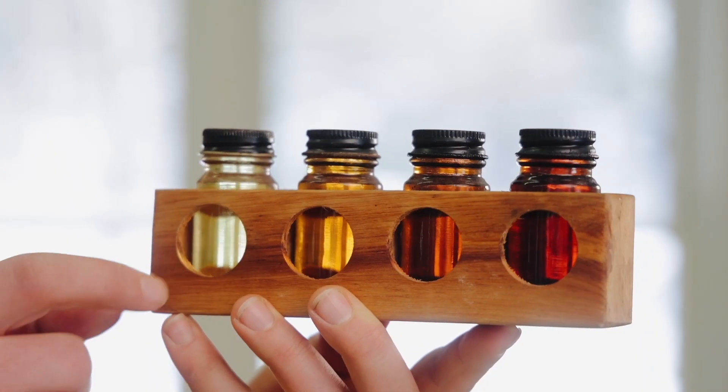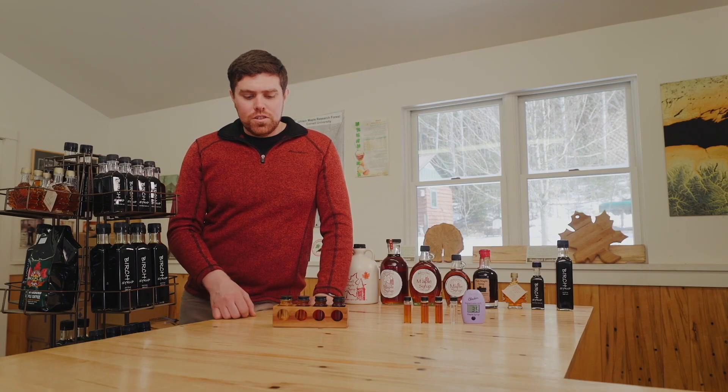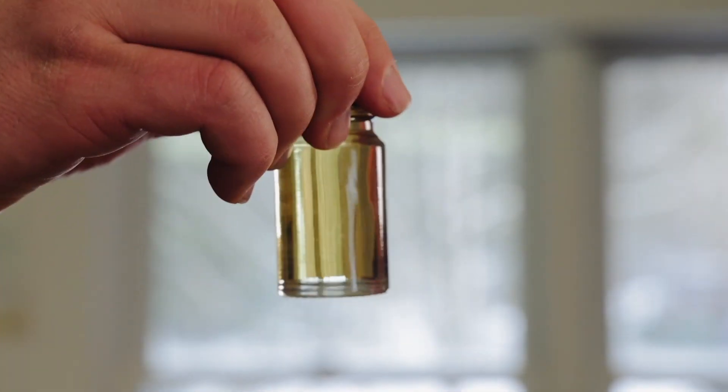One of the most common questions we get here at the E-Line Maple Research Force is: what's the difference between the grades of maple syrup? The grades are actually standardized now internationally, with our lightest grade being the golden color with a delicate taste.